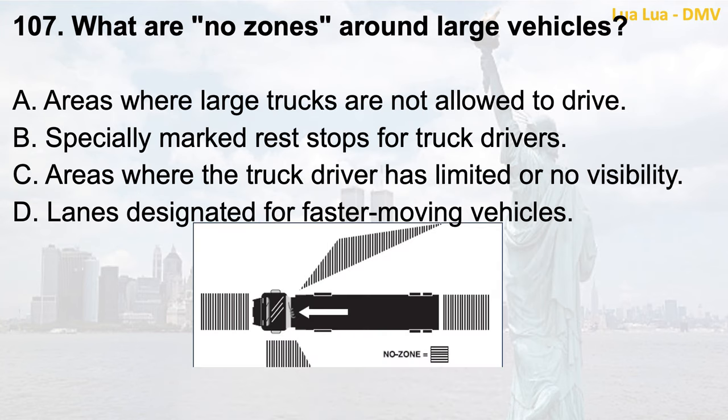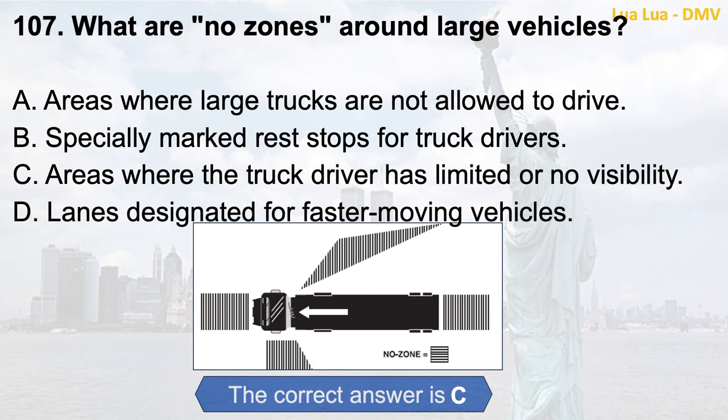Question 107. What are no zones around large vehicles? a. Areas where large trucks are not allowed to drive; b. Specially marked rest stops for truck drivers; c. Areas where the truck driver has limited or no visibility; d. Lanes designated for faster moving vehicles. The correct answer is c. Areas where the truck driver has limited or no visibility.